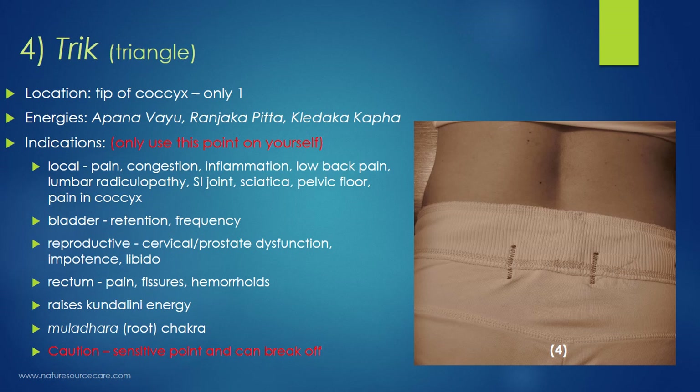The fourth point is called Trik, which translates to 'triangle' in Sanskrit. Its location is at the very end of the spine, at the tip of the coccyx — there is only one, so it's not bilateral. The energies supported here are apana vayu, ranjaka pitta, and kledaka kapha. Because this point is at the very end of the spine and very close to the rectum, this is not a point you should really work with on anybody except yourself — it's too sensitive and private for others.